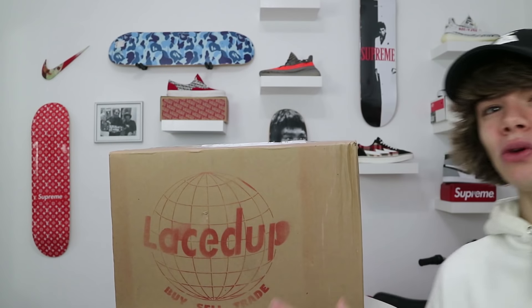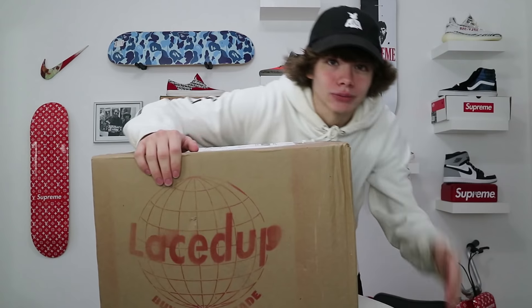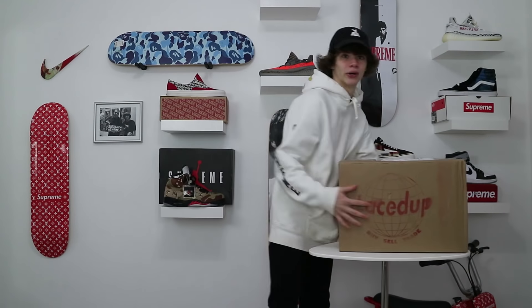Go in the comments right now and tell me if you would buy a $50,000 mystery box. Behind me right here, this mystery box is a $1,000 Hypebeast Mystery Box. I am just ready to dive into this thing. I'm going to go grab something to open this with.